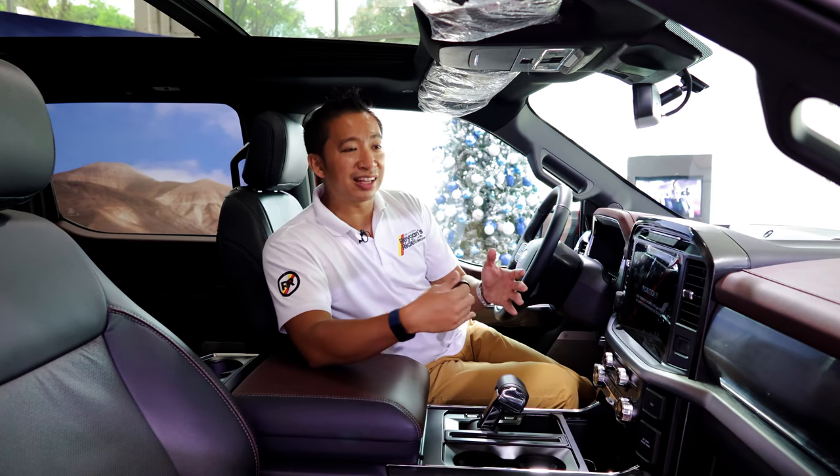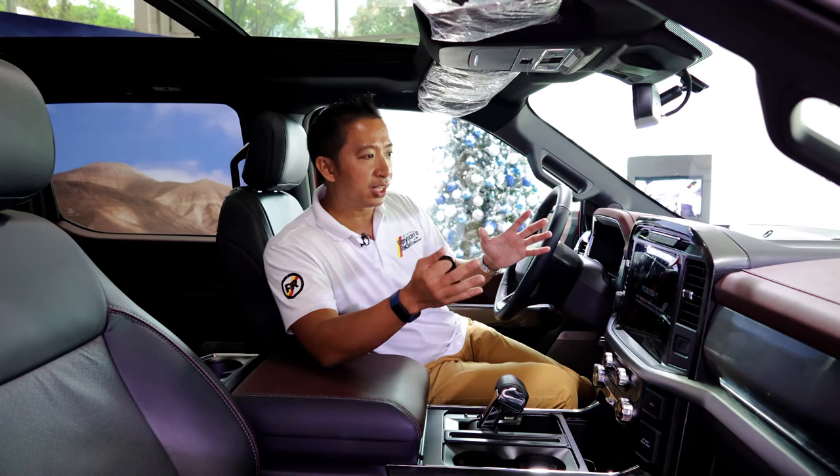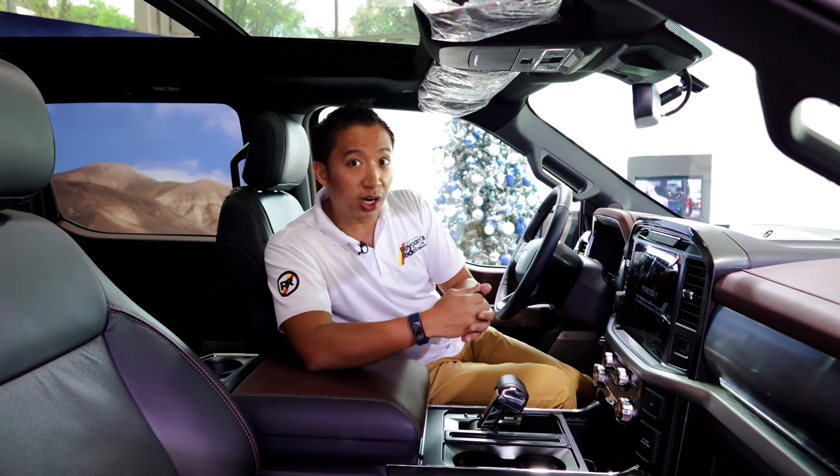Most people who will buy an F-150 here in the Philippines would normally get it for status symbol rather than outright utility. The good thing is this F-150 diesel is outfitted with a premium cabin with premium cabin materials, class-leading safety bits, and enough tech features to make any car enthusiast happy.